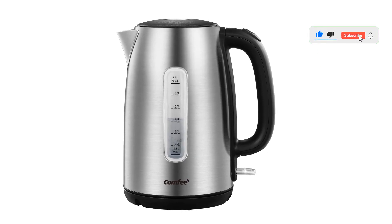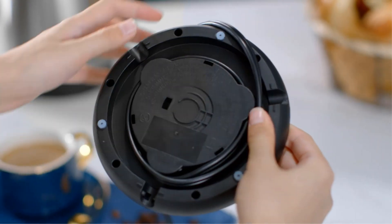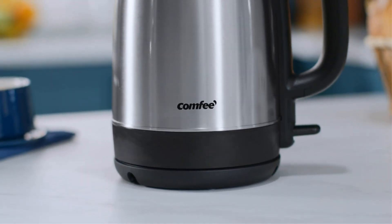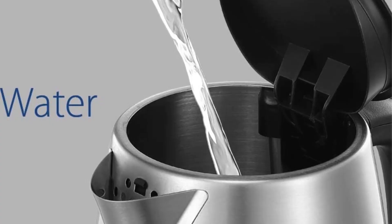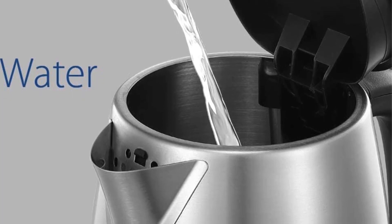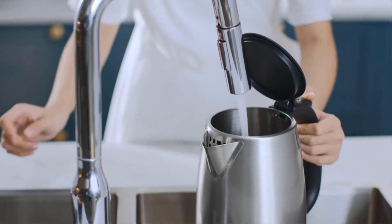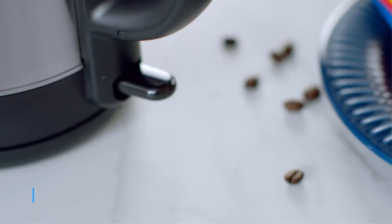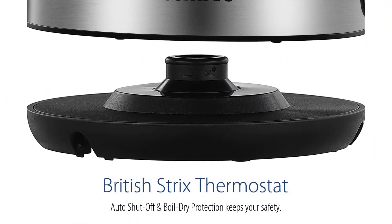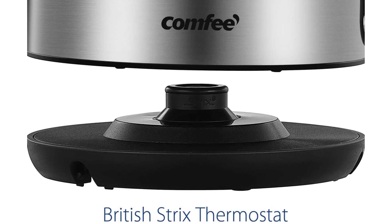Start your day with a cup of instant coffee or tea. With the professional British Strix thermostat controlling system — the world's leading thermostat — this kettle can automatically shut off when the water is boiling. Additionally, it has boil-dry protection. The cool-touch handle with a simple release button and pop-up lid protects you from accidental burns. BPA-free food-grade materials and a removable nylon filter make for easy cleaning, along with an easy-to-view water window. Use white vinegar, baking soda, water, a cleaning bottle brush and microfiber cloth to clean your kettle and keep it looking new.